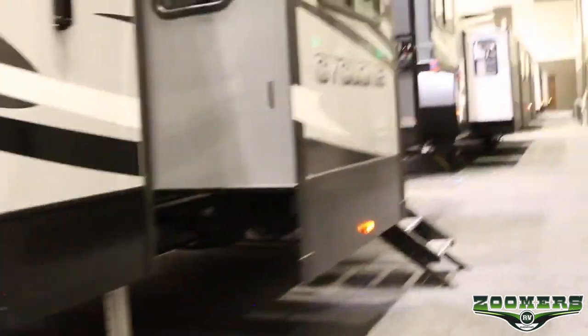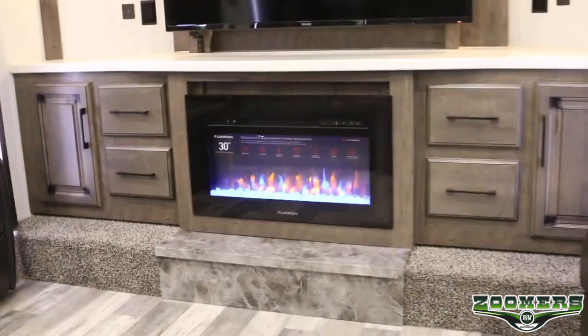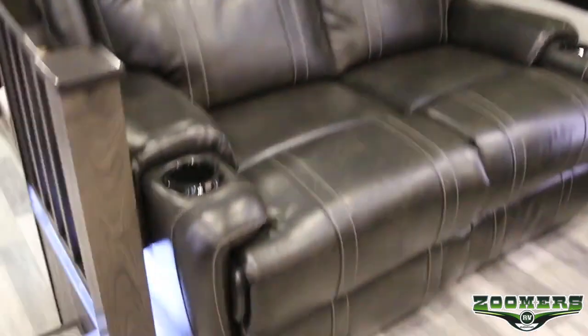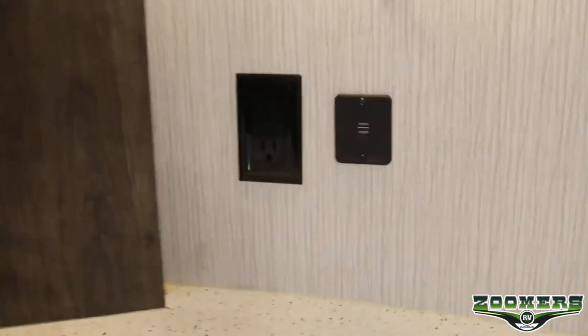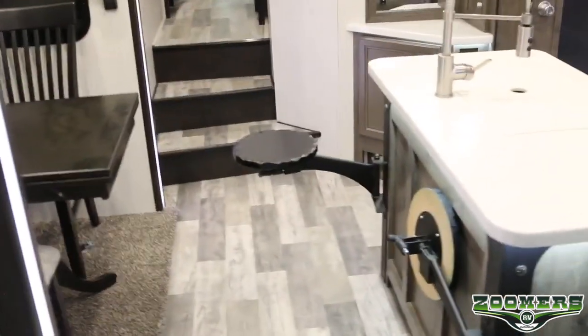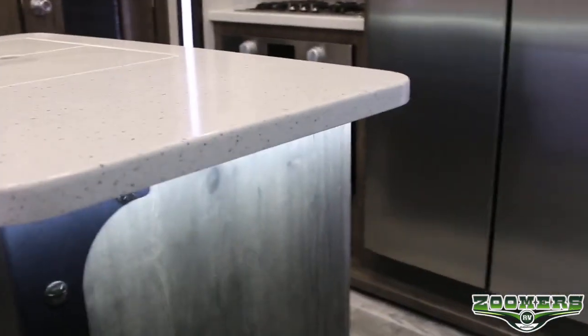Now let us go ahead and look at the living area. We have a very modern front living interior, with plenty of LED accent lighting everywhere as we go through. We have our LED fireplace and TV right across from our seating, opposing slides with even more seating, USB charging ports and electrical outlets for everyone on your trip. In our kitchen you will notice that we have bar stools that can actually swivel and go against our island.